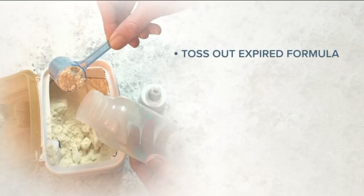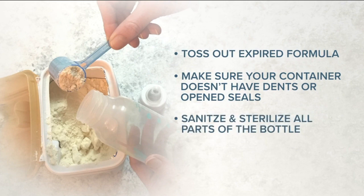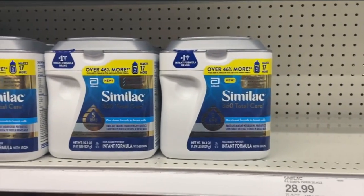To best protect your baby, the CDC says toss out expired formula. Make sure your container doesn't have dents or opened seals, and sanitize and sterilize all parts of the bottle. You can always consider feeding your baby liquid formula, but it can be more expensive than powdered.